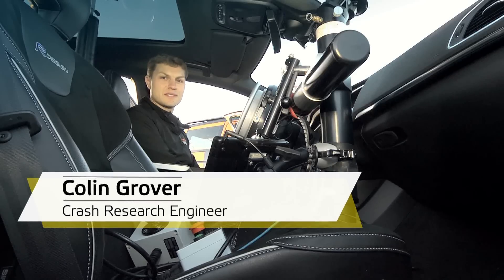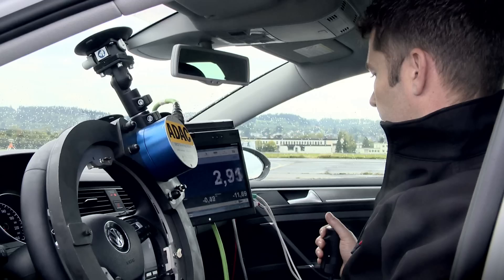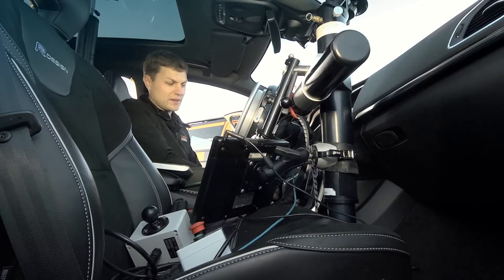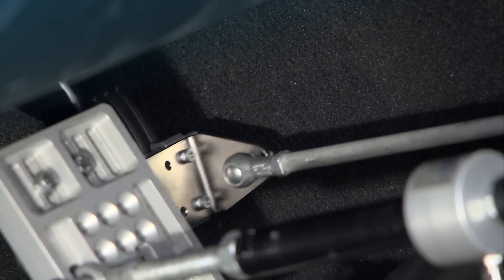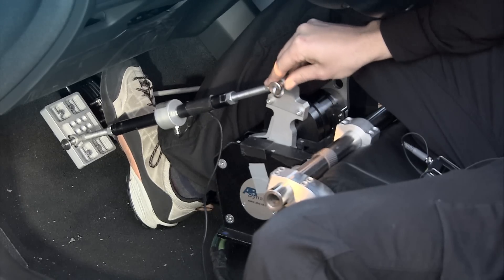When we perform the AEB tests, although we have a test driver in the vehicle, the vehicles are actually being driven by robots. In the test car, we have a steer robot which gives us path following. We have an accelerator robot which does the speed control. And for the inter-urban test, where we have the brake response for the forward collision warning, we have a brake robot.